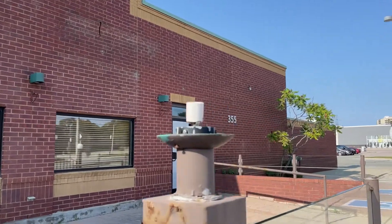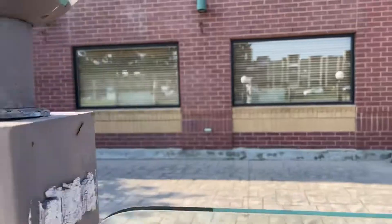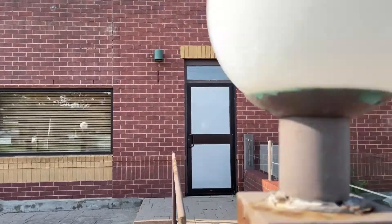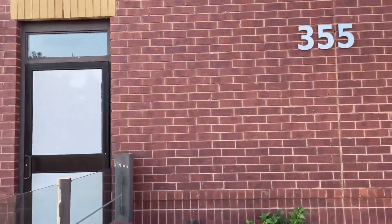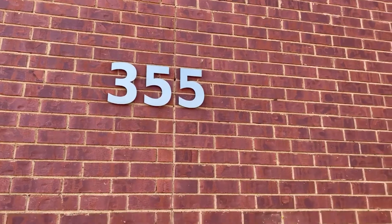Of course I could start at the front of the building, but what's the fun of that? The windows are all papered up, or whatever the hell you want to call it — they're just blocking the view inside. This is 355 Hespel Road.